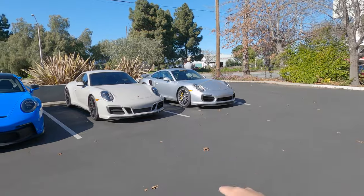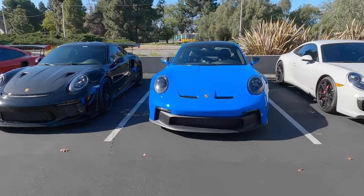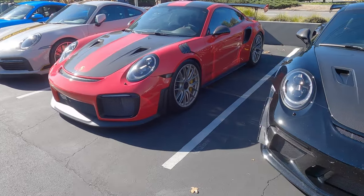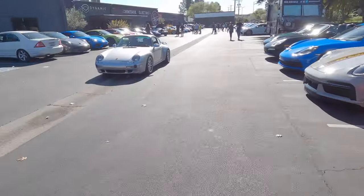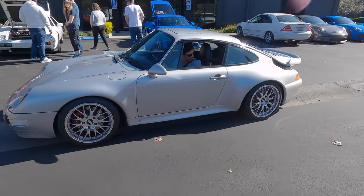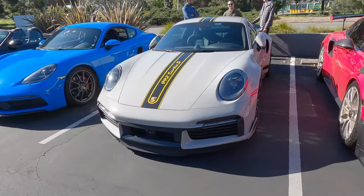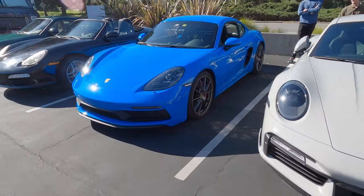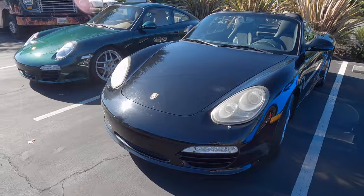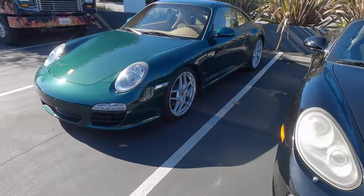We have a 991 Turbo S over here, 992 GT3, 991.2 GT3 RS, and a GT2 RS. Familiar face over here — it's a 993 Carrera pulling up with some BBS wheels. Got a 992 Turbo S right here. And you have the Caymans side by side and a 991 Carrera.